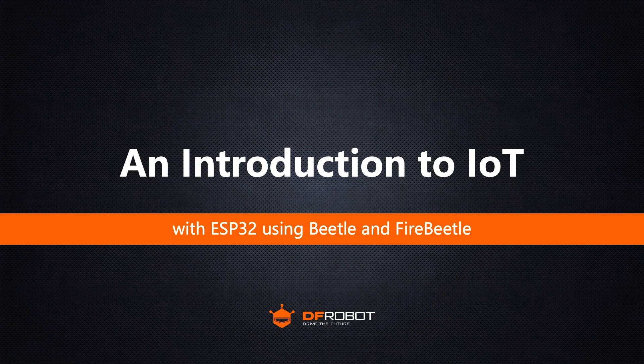Hi, everyone. I'm Xiaqing, and I'm happy to be here with you today. Welcome to our brand new video series. Throughout this series, we'll be working with ESP32 development boards to explore the fascinating world of IoT and its diverse applications. Let's begin with our first episode: an introduction to IoT.